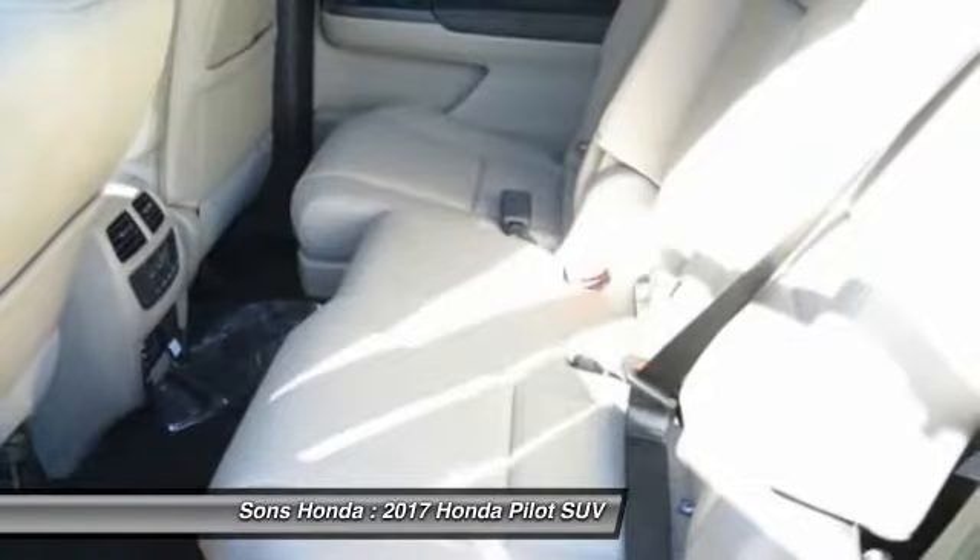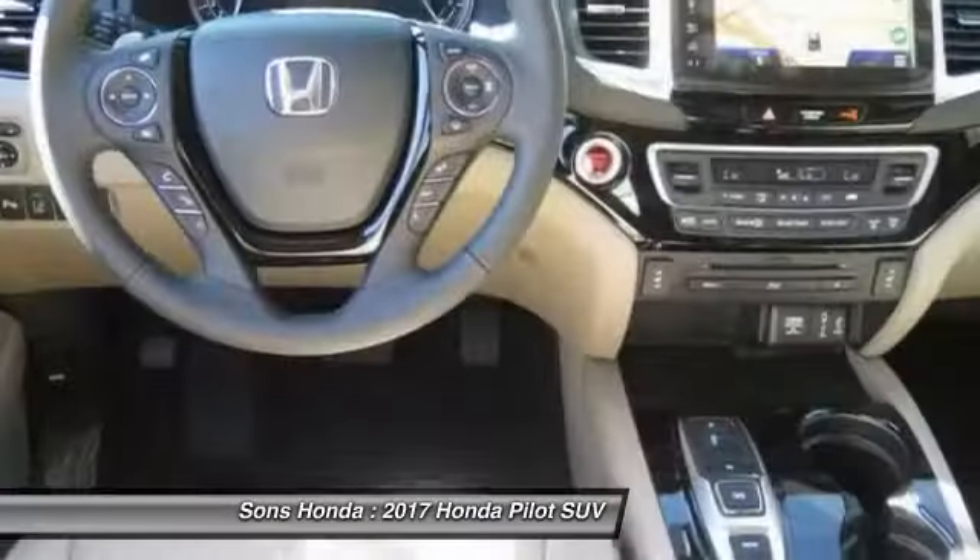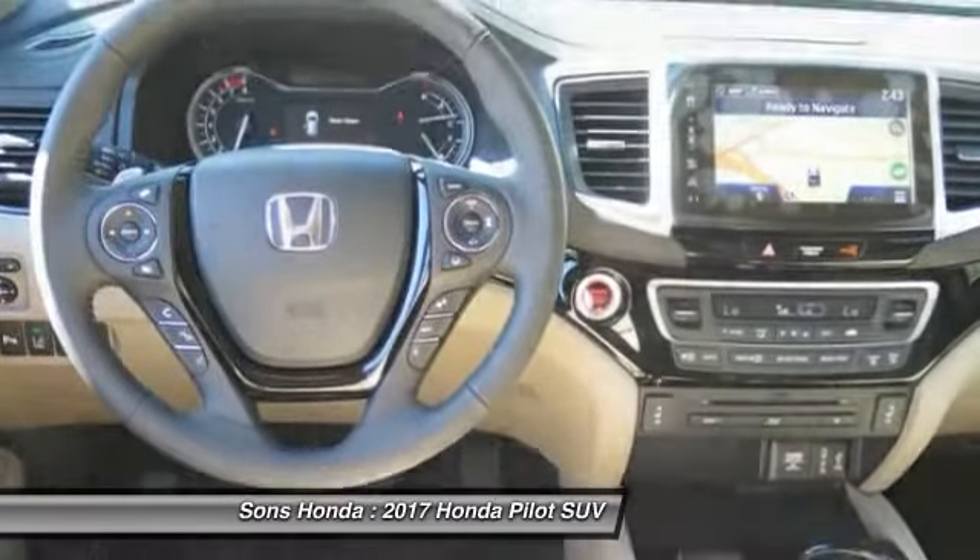Air conditioning, HomeLink garage door opener, power steering, cruise control. Drive away with a great deal on this vehicle. Call or stop in today.